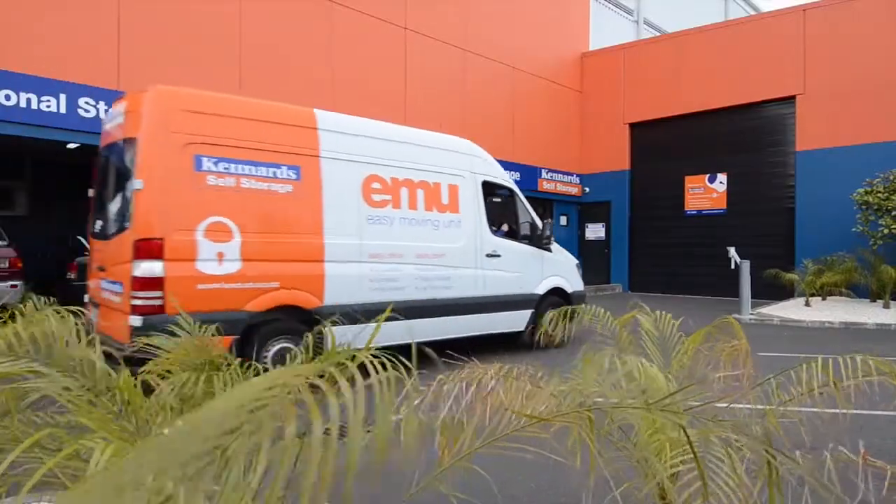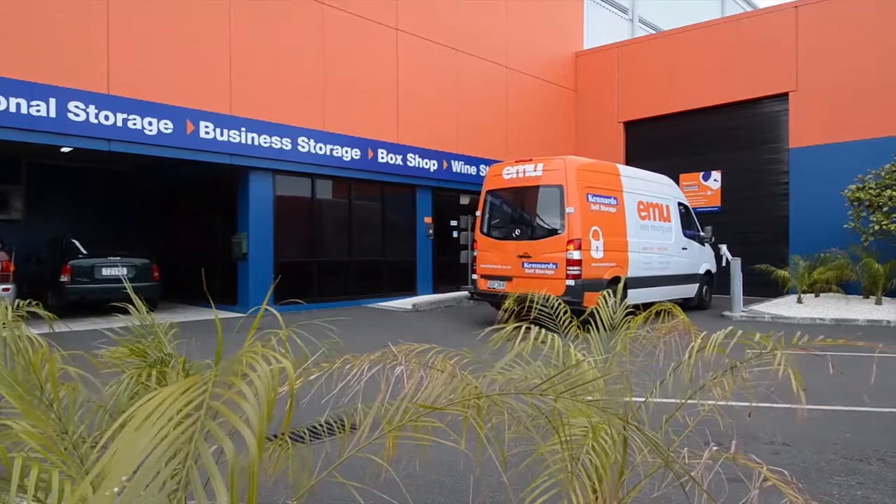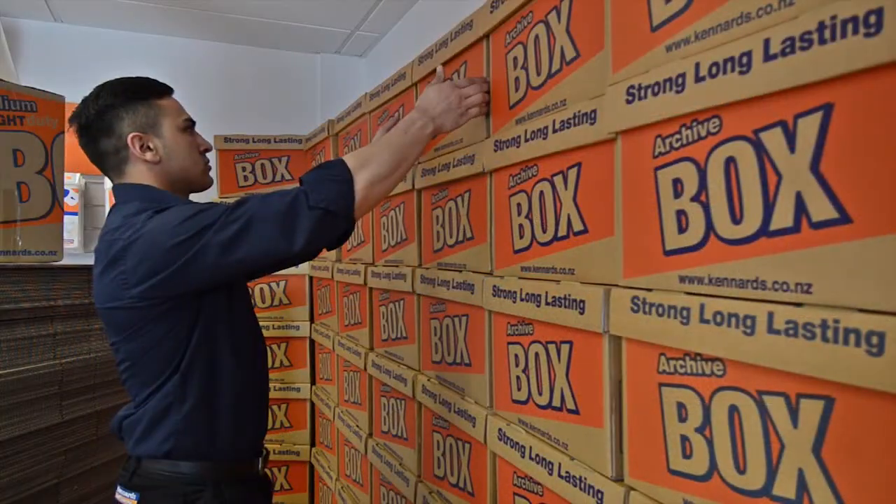The easy moving unit at Mount Eden is a specially designed moving van that makes moving easy. It's easy to load and easy to drive.